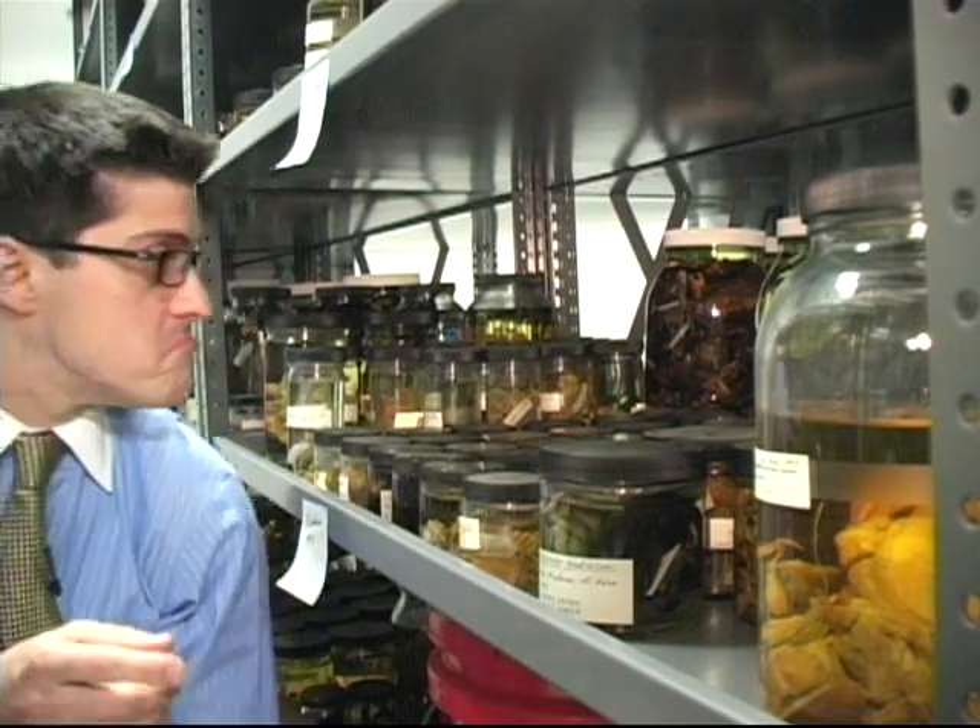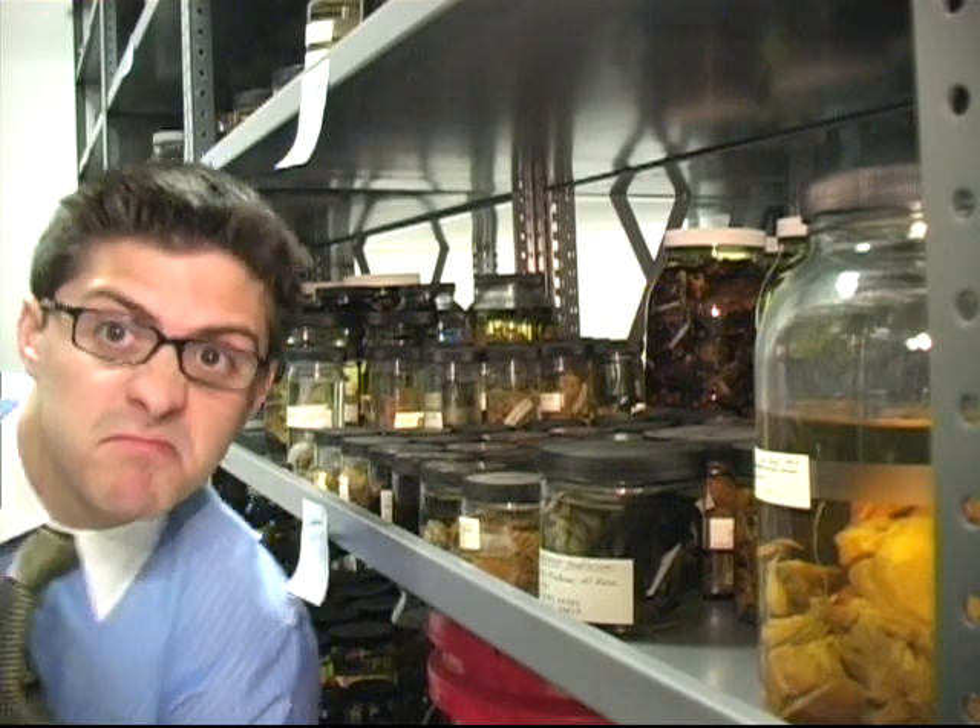There's a lot more to this room than just reptiles and amphibians. When curators preserve and stuff mammals and birds, they take out the insides for study and preservation as well. This entire shelf beside me is filled with guts. And all these tiny test tubes behind me are filled with our eight-legged friends.